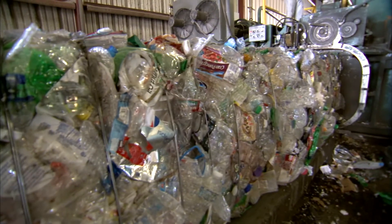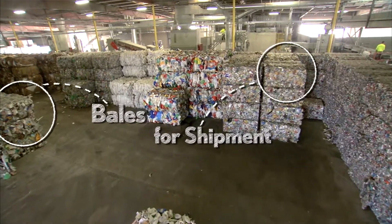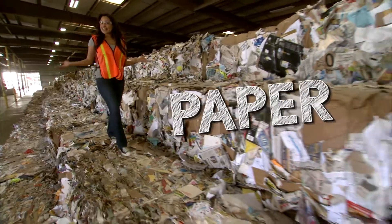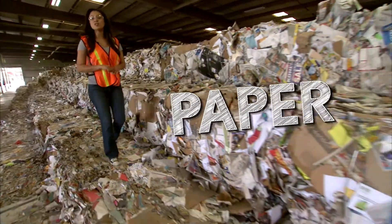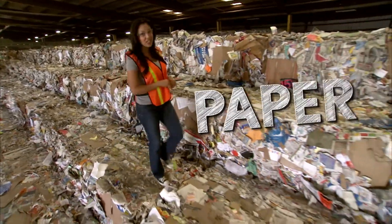Once sorted, each type of material goes through a machine that compresses the recyclable commodities into tightly packed bales or bricks. But the paper stays here, because some of our most important reusing of recycled material happens right here at the United Fiber plant in Chandler.